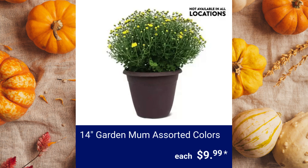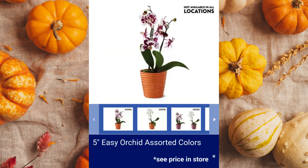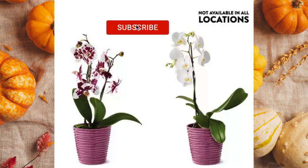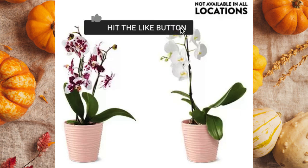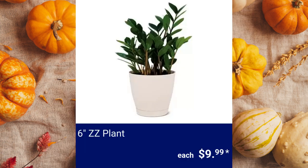14-inch Garden Mum, assorted colors, $9.99. 5-inch Easy Orchid, assorted colors — please see your local store for prices. Aldi did not sponsor this video. 6-inch ZZ Plant, $9.99.